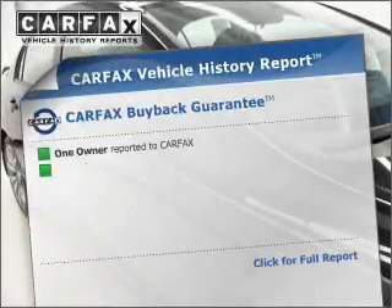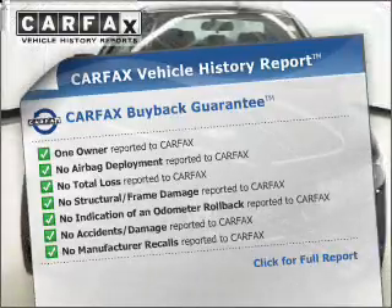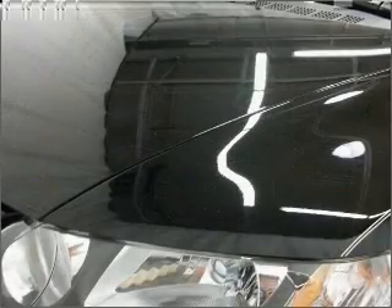The sunroof lets fresh air in, and memory settings make for a more comfortable ride. An included Carfax vehicle history report allows you to purchase with confidence and the knowledge that your buy was a smart choice. Let us put you in the driver's seat today. Call or click to contact us.